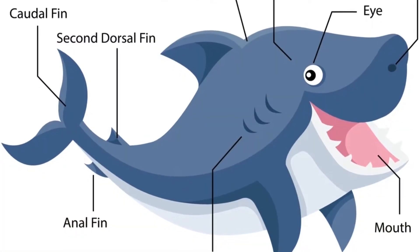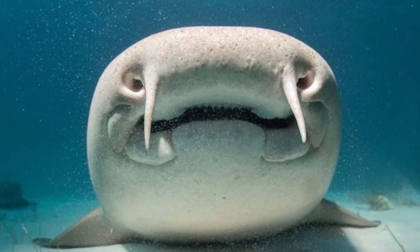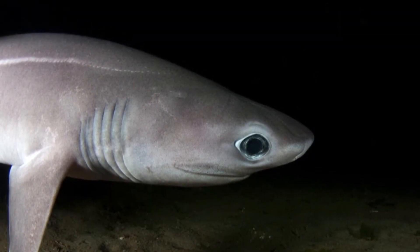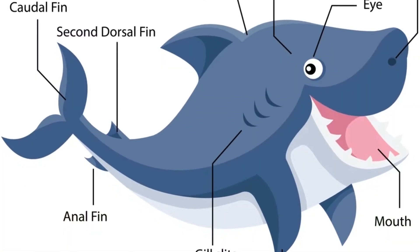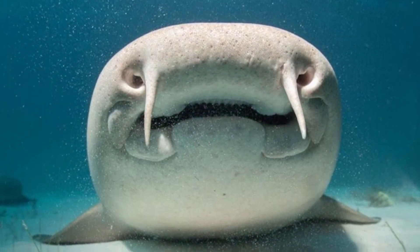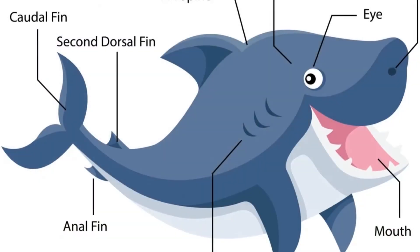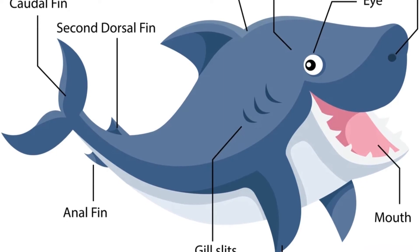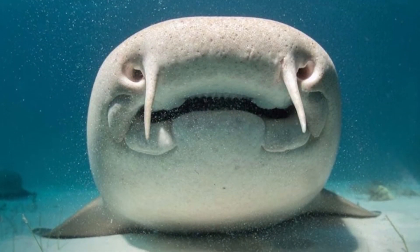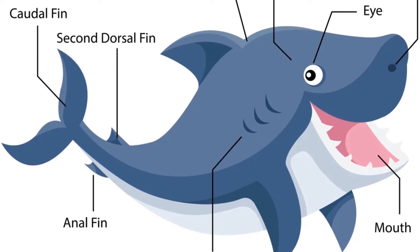Enter the gills. They're familiar fish body parts, located between the head and pectoral fins. The gill system starts when water is taken in through the mouth and spiracles, if they have them. Tiny blood vessel capillaries retain the water's oxygen while the carbon dioxide waste is released through the gills.